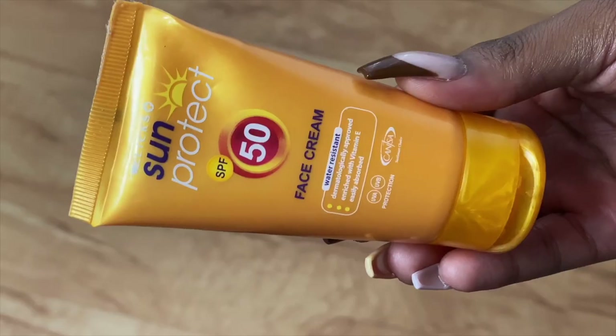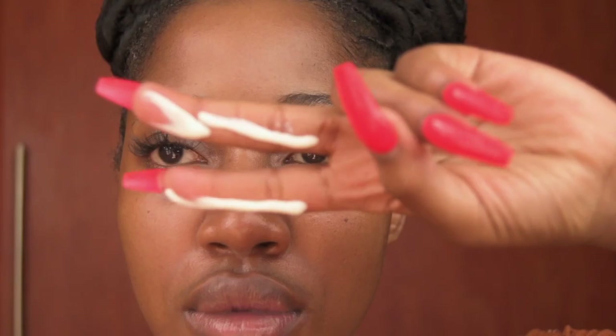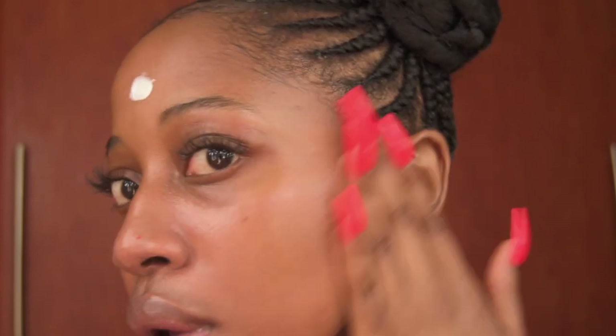The last sunscreen is the Sun Protect SPF 50 Face Cream. It's a really nice moisturizing sunscreen that won't leave your skin greasy or oily. As an oily skin person I skip moisturizer with this, but dry skin people would really like it. It rubs in like a dream, gets absorbed into the skin, and you don't feel it — it feels very moisturizing and nourishing. I wouldn't really recommend it for oily skin. Honestly, Sun Protect and Clicks are really killing it in the sunscreen game — these sunscreens are accessible and black girl friendly. It's also small and easy to carry in your bag.